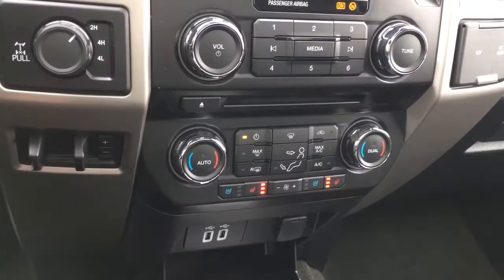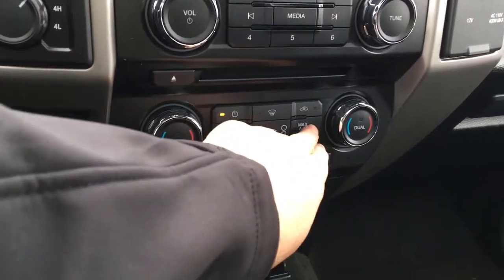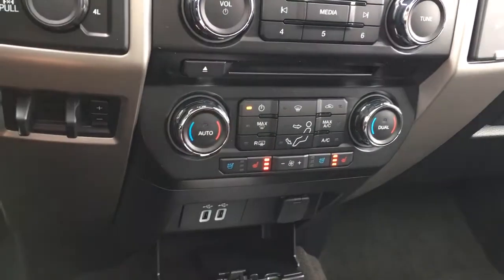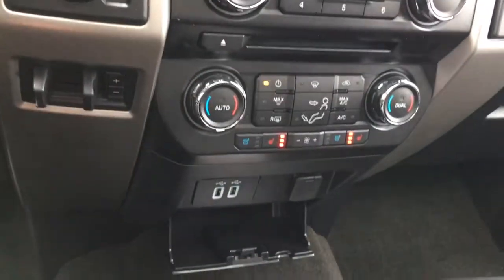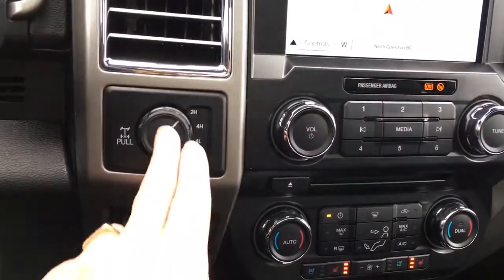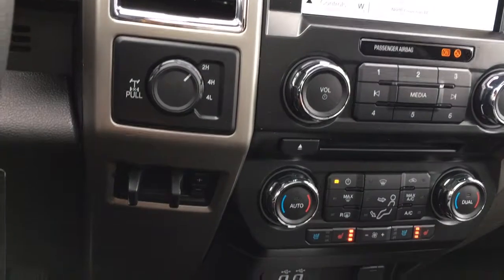We also have dual climate control, with front and rear defrost, AC, and max AC. We also have heated and cooled driver and passenger seats. Below that, we have USB and 12 volt. And off to the side, we have our 4x4 with locking differential and our integrated trailer brake controller.